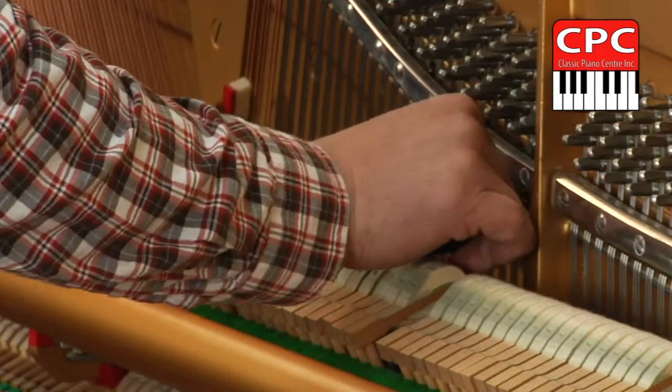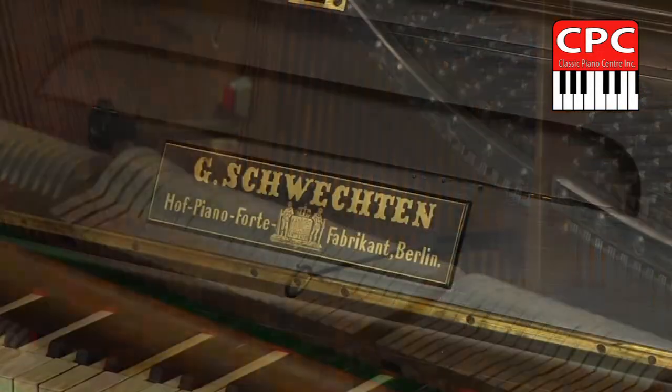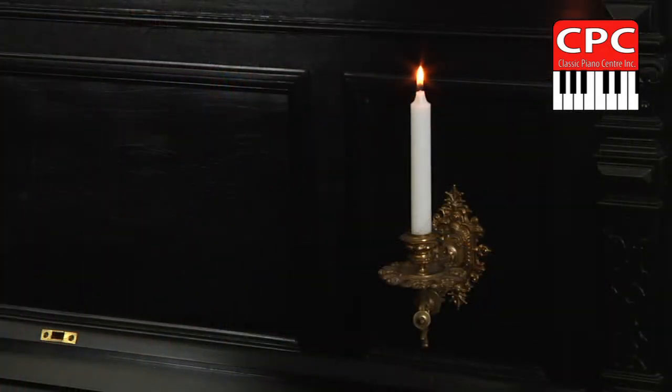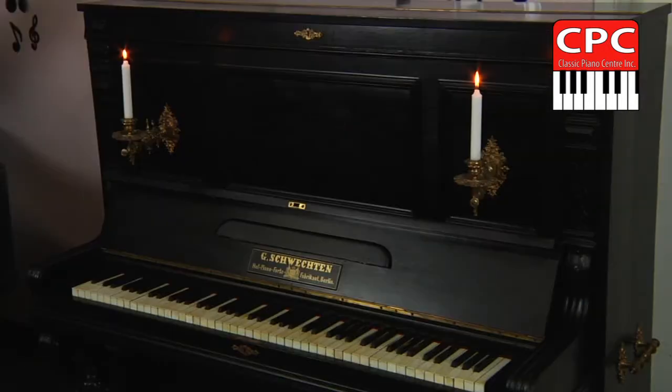Piano service and maintenance is a very important part of a piano's life. A piano is like a long-lived person. If they could speak, they could tell you a lot of stories about bright events they witnessed — performances for very special audiences that happened many years ago.